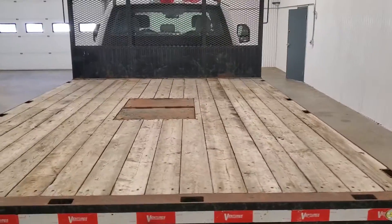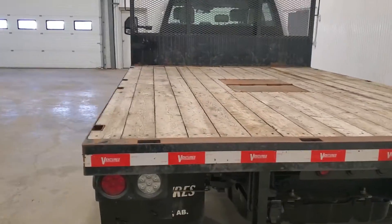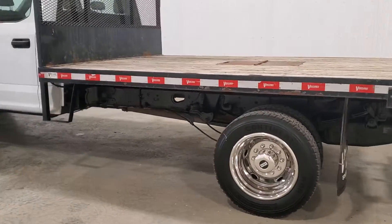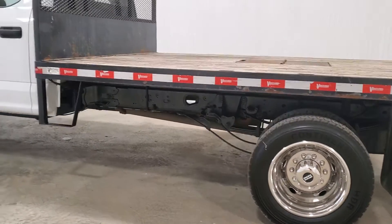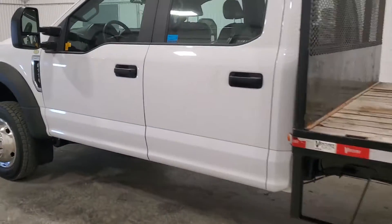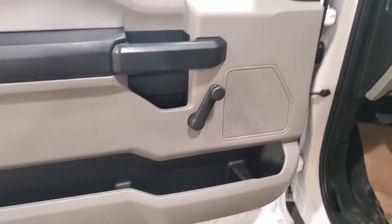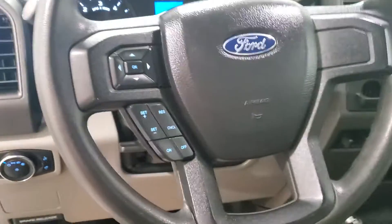There's a flip-up fifth wheel plate in the center. The undercarriage is in really nice shape. The truck is an XL model, so there are no power options, but it does have cruise control.